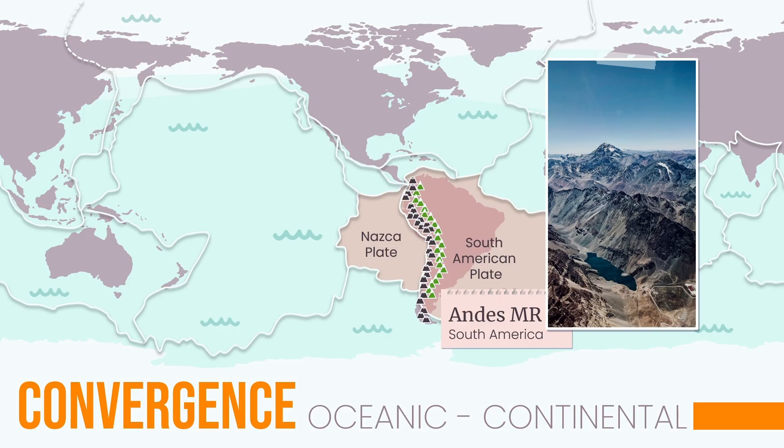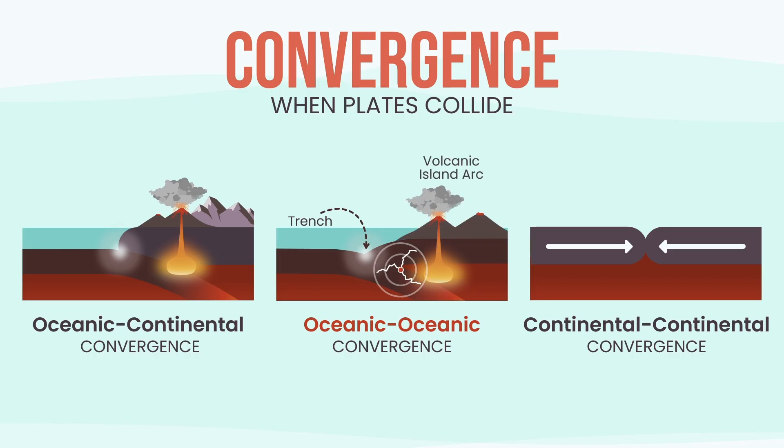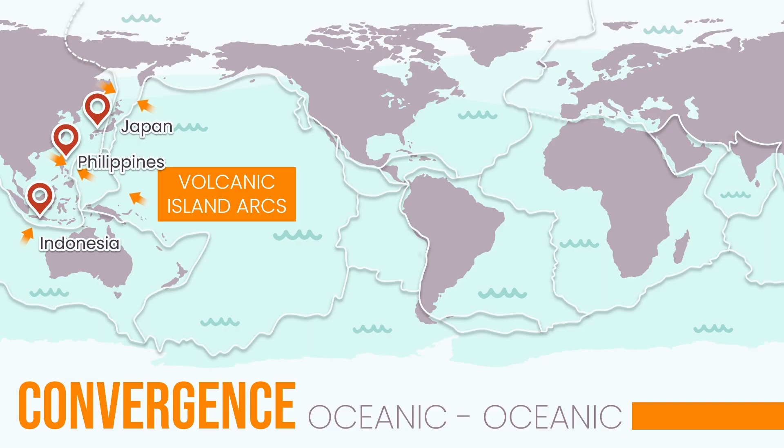Now imagine two oceanic plates pushing toward each other. One is older, colder, denser, so it sinks first. This sinking plate triggers strong earthquakes, carves a deep sea trench, and the melting rock creates volcanoes that stack into curved island chains. That's how the Philippines, Japan, and Indonesia were born — in a fiery zone where oceanic crust keeps sinking and magma keeps rising.